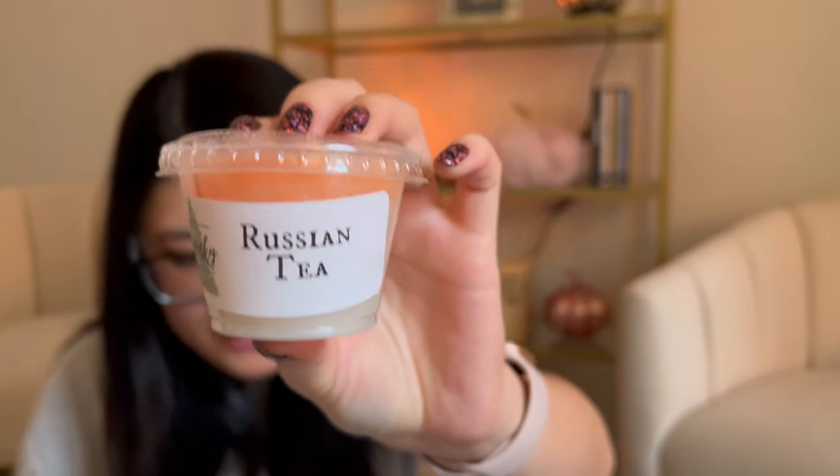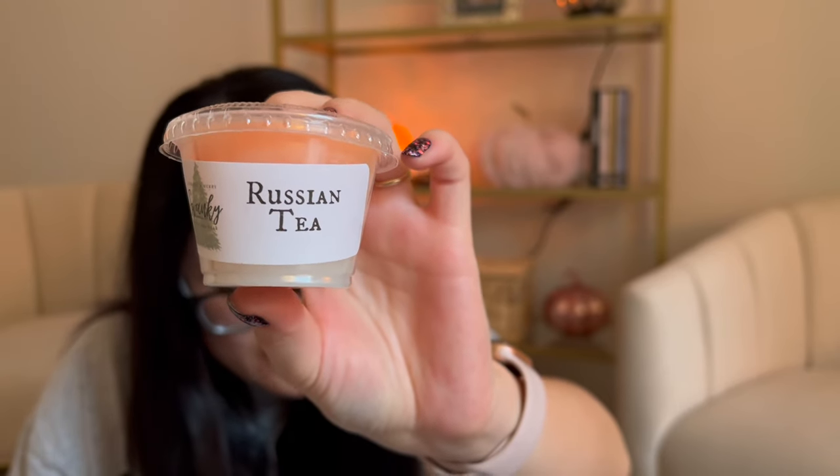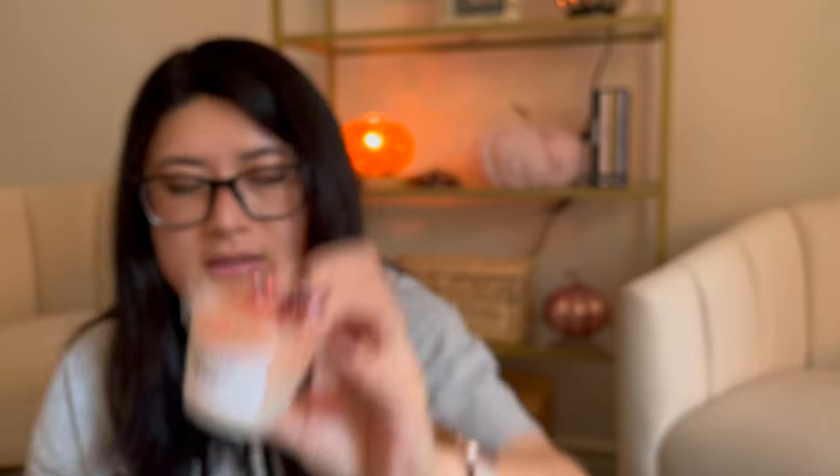Russian Tea — I've definitely had this in grab bags before. It says spiced mulled cider. Really pretty, it's like an ombre. It definitely smells spicy — like a spicy, warm cider.